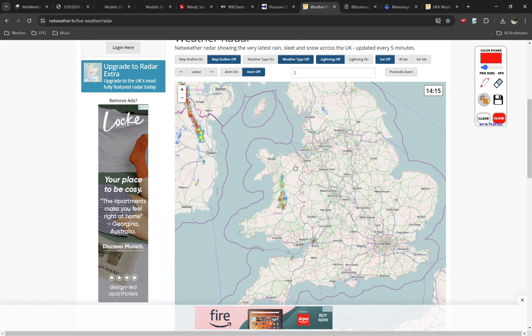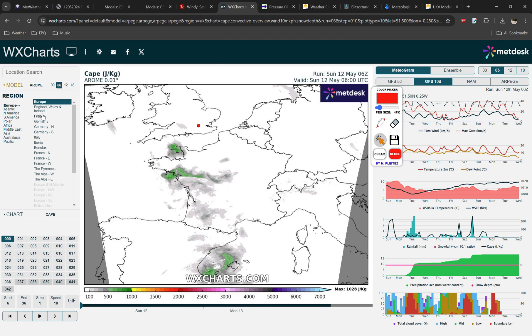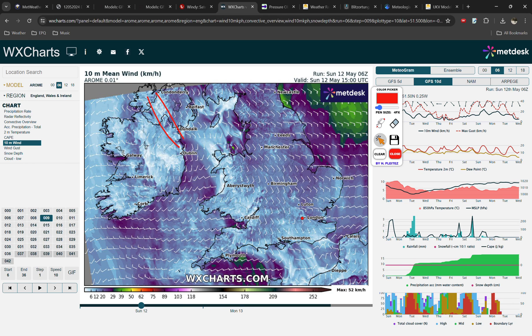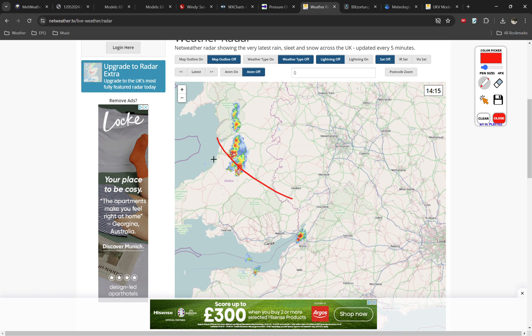We've got initiation across Ireland, and we're now starting to see initiation across parts of Wales and south-west England — there's a storm there, and showers and storms are starting to develop. This is also likely associated with convergence. Zooming in on the Arome model, the wind barbs show a localised convergence zone aided by topography in this region — one direction comes from one side, another direction from the other. When you've got winds pushing together at the surface, that creates rising motion, which is good. So it's no surprise that storms are forming along that convergence zone.